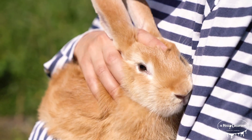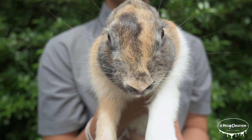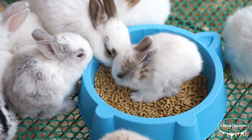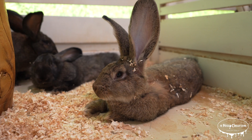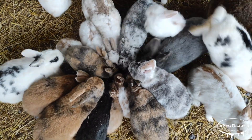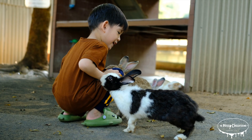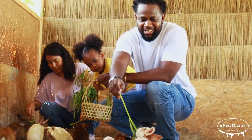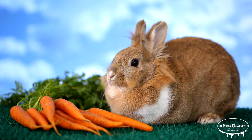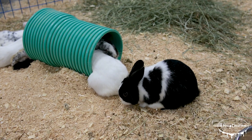Domesticated rabbits are often kept as pets or for commercial purposes and are a popular and gentle companion animal. Unlike their wild counterparts, domesticated rabbits have been selectively bred over generations to have a more docile temperament, making them well suited for life in homes and gardens. They come in a variety of breeds with unique characteristics such as different coat colors, textures, and sizes. They require a diet rich in hay, vegetables, and clean water, as well as plenty of space for exercise. Rabbits are social animals and often form strong bonds with their human caregivers. They are also bred for their fur, meat, and in some cases as show animals.